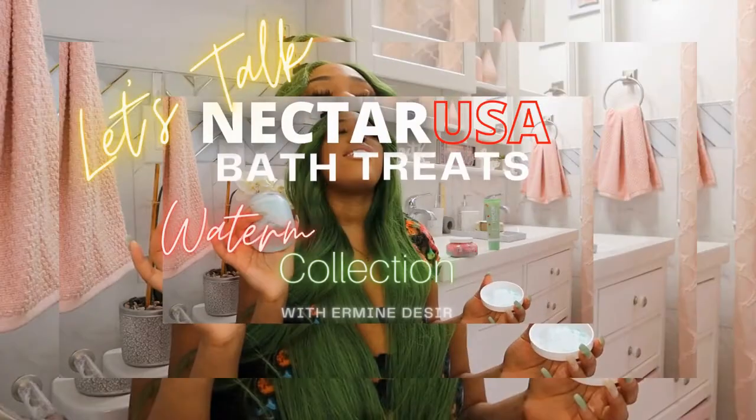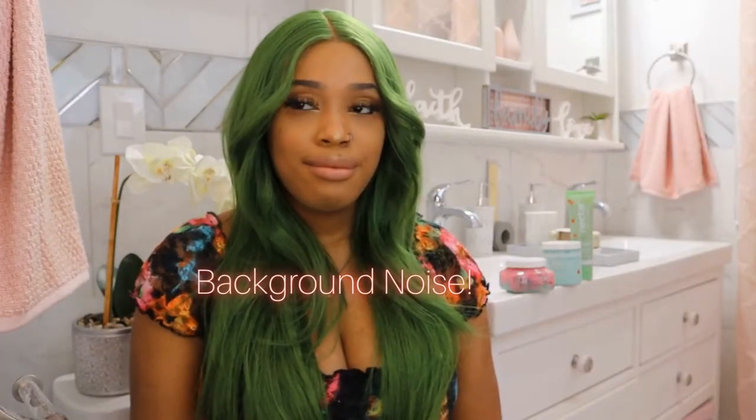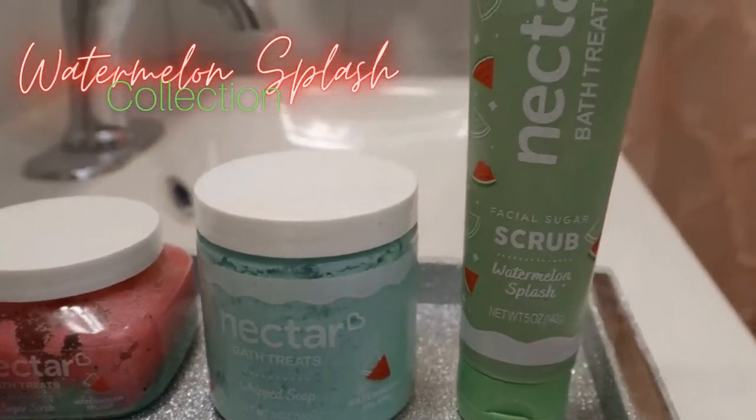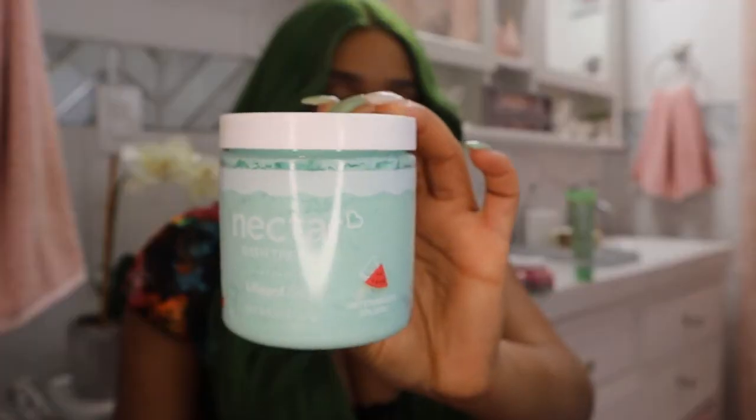Hi, my name is Ermeen and we're going to get into Nectar Bath Treats. Nectar Bath Treats just recently came out with a watermelon splash collection. I never bought something so fast in my life — I am obsessed with this soap right here.